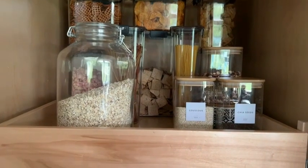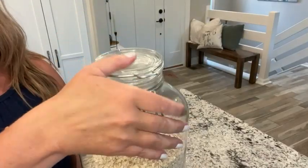It's beautiful. I love it. And of course, it's gorgeous in the pantry.